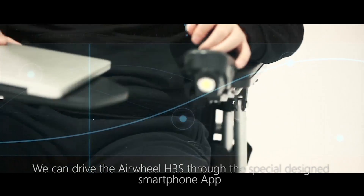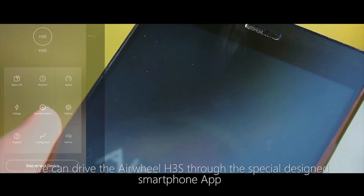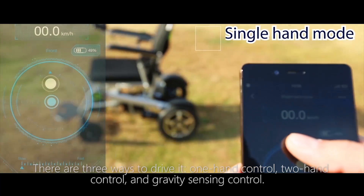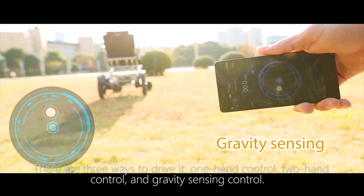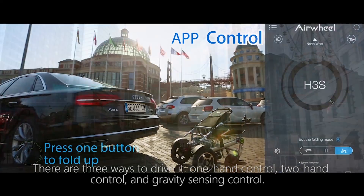We can drive the Airwheel H3S through the specially designed smartphone app. There are three ways to drive it: one-hand control, two-hand control, and gravity sensing control.